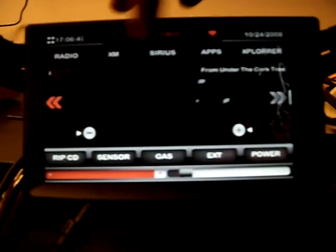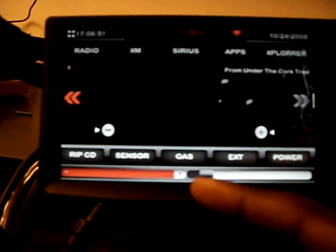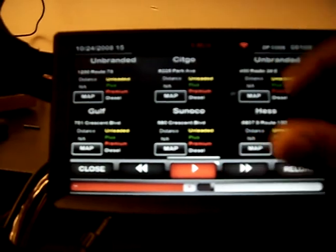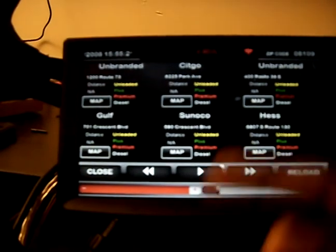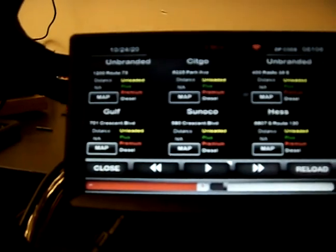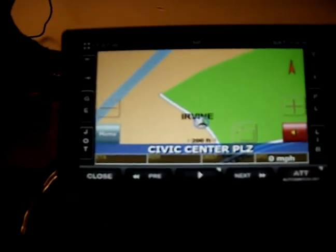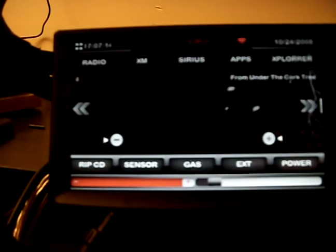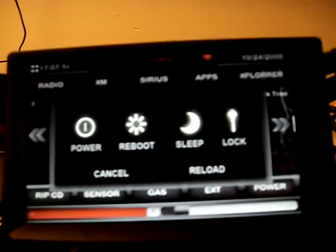HD radio, XM Sirius — which I don't have up right now. Apps for whatever. Still working on the gas app, but you put in your zip code and it tells you gas stations and where the cheapest gas is, and you can map to it using the GPS from your current location. Close that. Power button to manually turn it on and off in case the cops are coming, and then shutdown takes — let's see — one, two, three, four — four seconds. Alright, good.